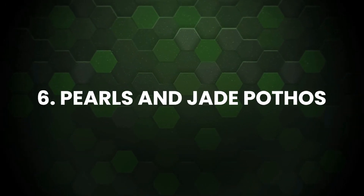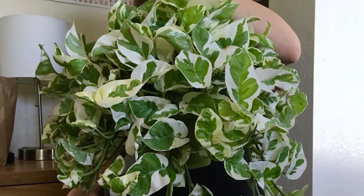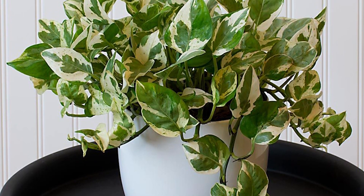Pearls and Jade Pothos: It's a patented variety produced by the University of Florida. The white and silver-gray variegation of leaves is more on the edges compared to the middle. Also, the leaves are somewhat smaller in size than other pothos varieties.